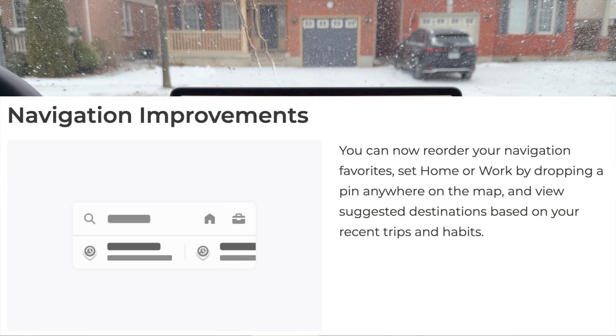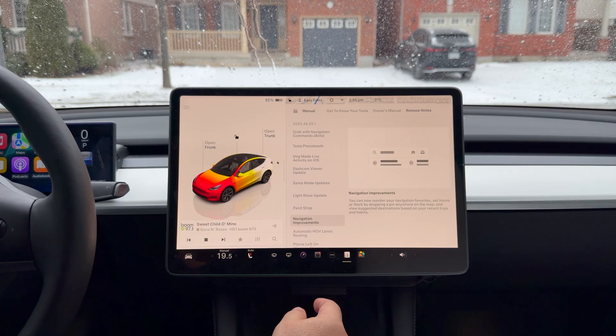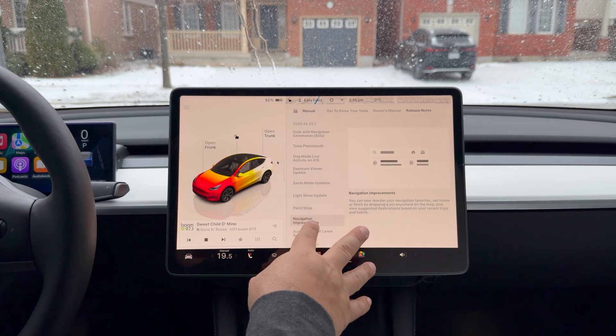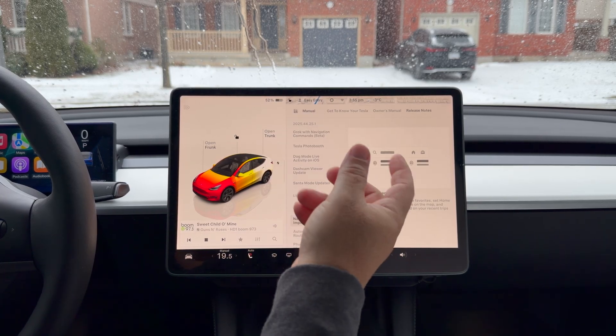Navigation improvements: you can now reorder your navigation favorites, set home or work by dropping a pin anywhere on the map, and view suggested destinations based on your recent trips and habits. I'm not going to show you my home or work addresses and dox myself, but if you go into your favorites you can move them around.